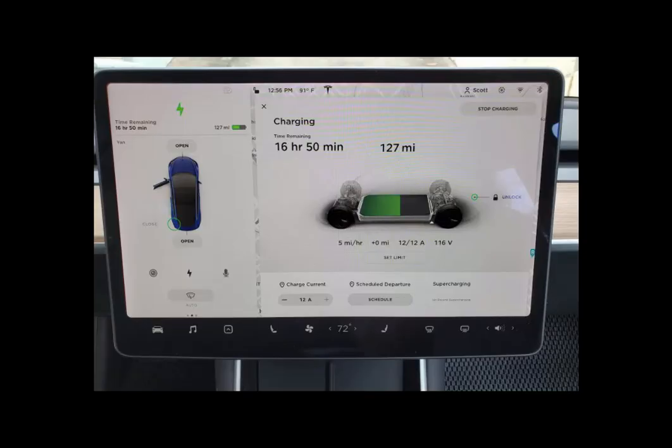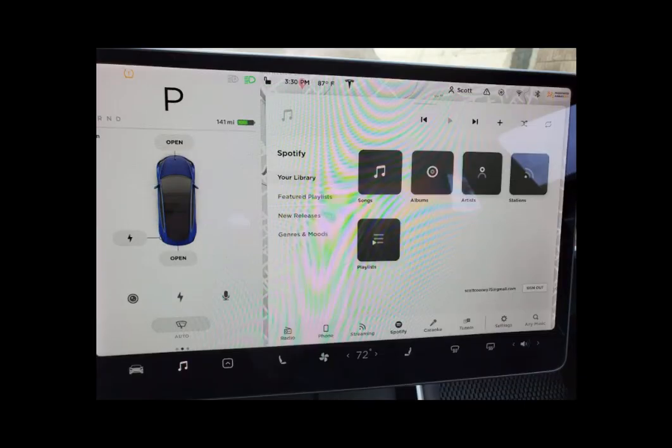1385 watts. You can see when I plug the car in at 12:56 p.m. it's got 127 miles range, and then when I unplug the car later at 3:30 p.m. it has 141 miles range.